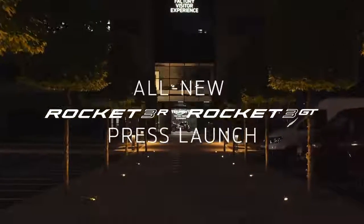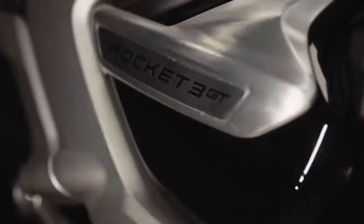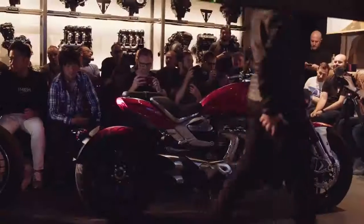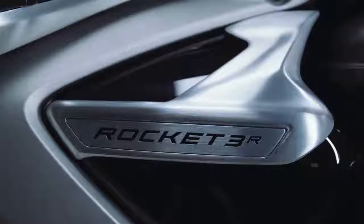We've known about the factory custom version of Triumph's new Rocket 3 for some time now, but finally last week Triumph announced two production variants of this awesome looking machine. Here's absolutely every detail I could find about the 2019 Rocket 3 R and GT.